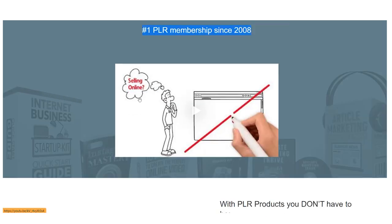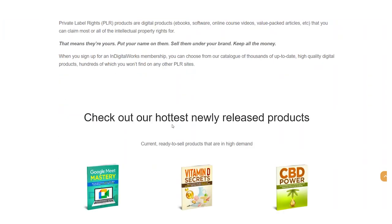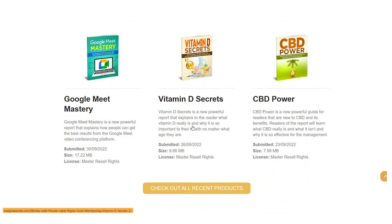It is free and legal. These PLR products are copyright free. After I've taught you exactly how to accomplish it, we'll go back to the money-making software. So make sure to watch all the way through.